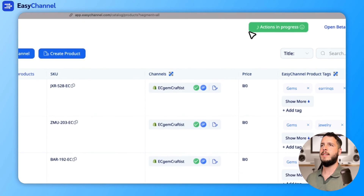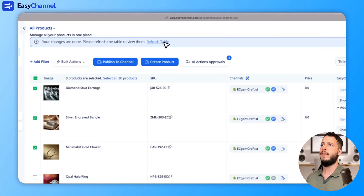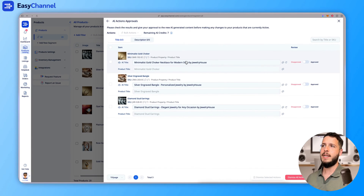The system is now generating AI titles, and soon we'll see the option to refresh the table and click on AI Approval. The AI has now built new titles. Before, it was only 'Minimalist Gold Choker', and now it's 'Minimalist Gold Choker for Modern Style by Julia House'. It built longer titles with additional context like 'any occasion' or 'personalized jewelry'. If I gave it even more space for longer titles, it would do that as well.